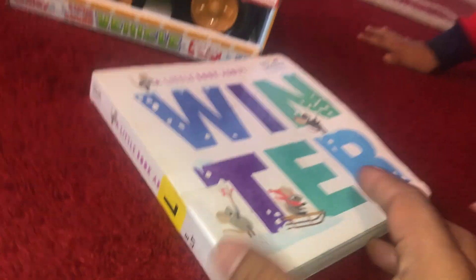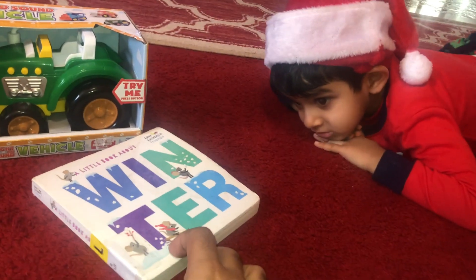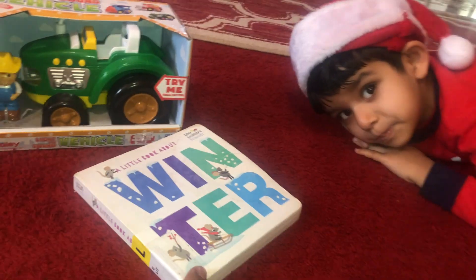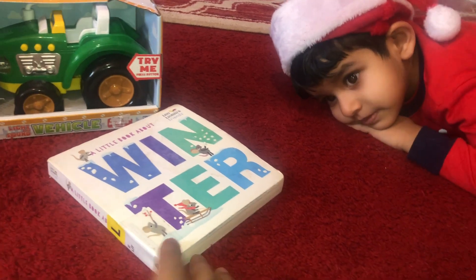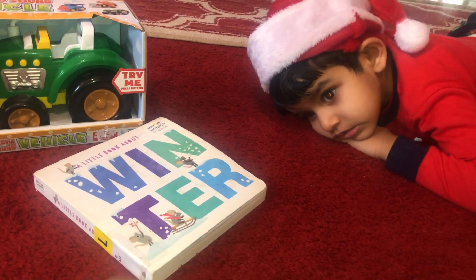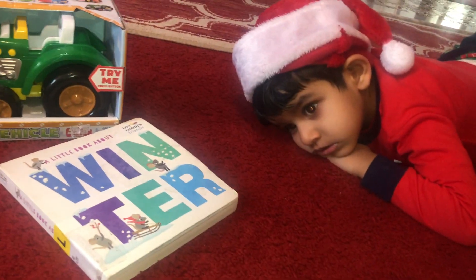But first we're going to read a book. You want to read a book with me? The winter book. What is winter? Winter is cold, right? Winter is cold. It's very cold. That's why you have a hat on, a Christmas hat. You have two sweaters and two shirts and two diapers, two pants. Ready? Let's do winter.